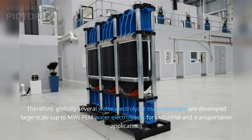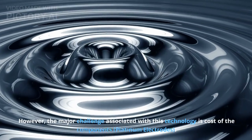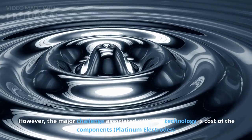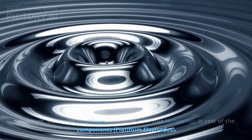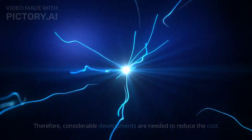Therefore, globally, several water electrolyzer manufacturers have developed large-scale, up to MW, PEM water electrolyzers for industrial and transportation applications. However, the major challenge associated with this technology is the cost of components, particularly platinum electrodes. Therefore, considerable developments are needed to reduce the cost.